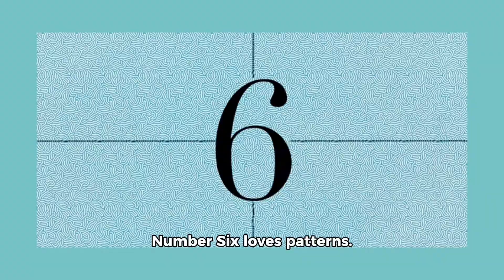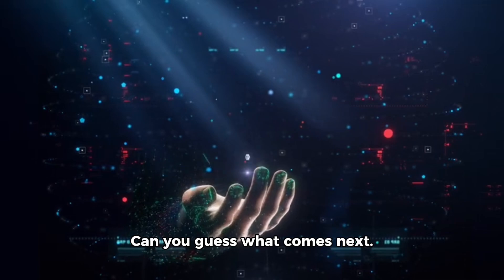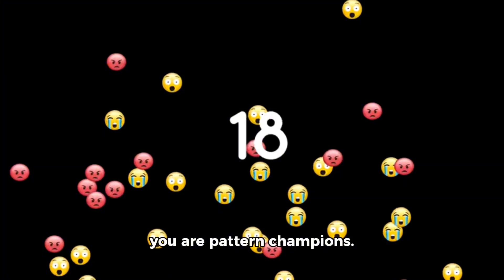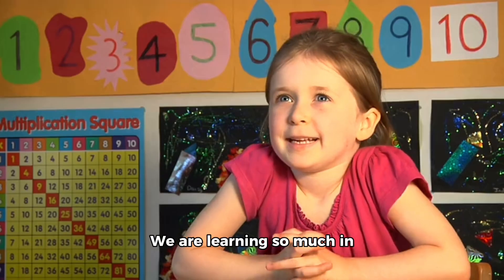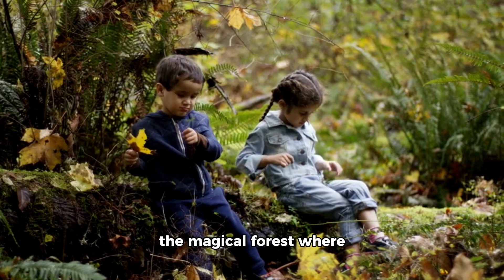Now we find a hidden cave in the mountains where our friend Number Six lives. Number Six loves patterns. He shows us a string of beads: red, blue, red, blue, red, blue. Can you guess what comes next? Yes, it is blue! Great pattern recognition, friends. Number Six smiles and says you are pattern champions. We are learning so much in Numberland and having so much fun!